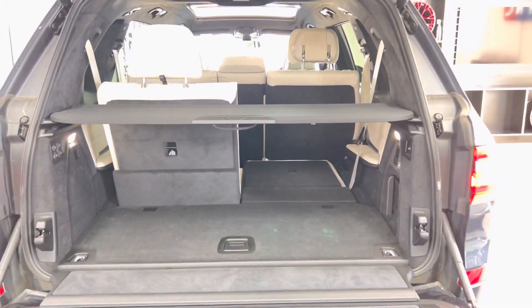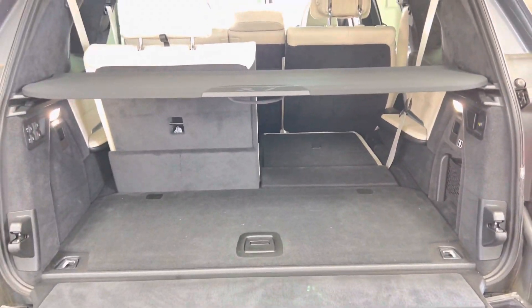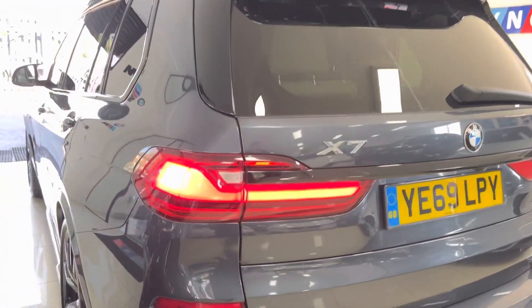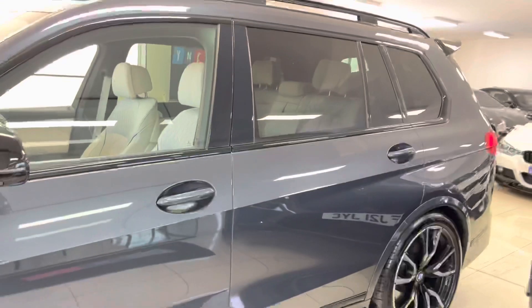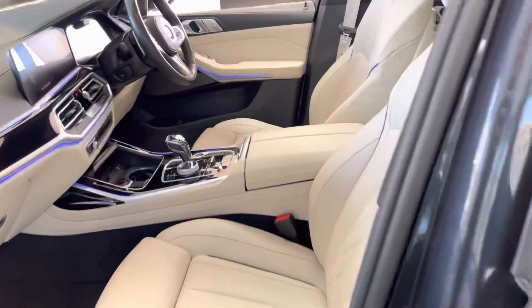Now you can see the third row seats — one folded up, one folded down. You can run in that configuration, but with the third row folded down you're going to have a very impressive boot size. The hazard lights have just flashed there to show off the comfort access on this X7. All the doors are currently locked; with the key in my pocket I can simply walk up to the car and unlock it. It makes day-to-day use really nice and simple.